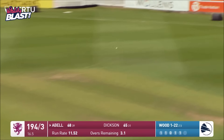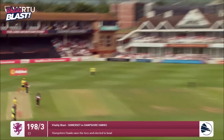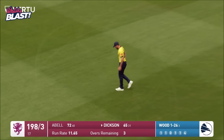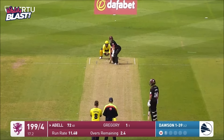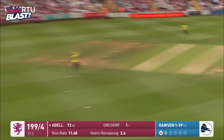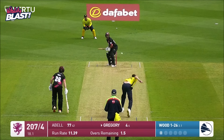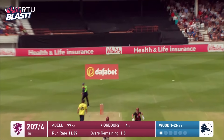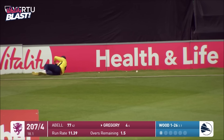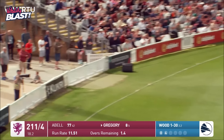What a shot that is from Tom Abel! That's a full bunger and he's hit it hard — lovely shot from Abel, just over. He doesn't back himself to go over the top, cloths it down the ground — will he get four? Yes he will. A spirit-breaker for any bowler.